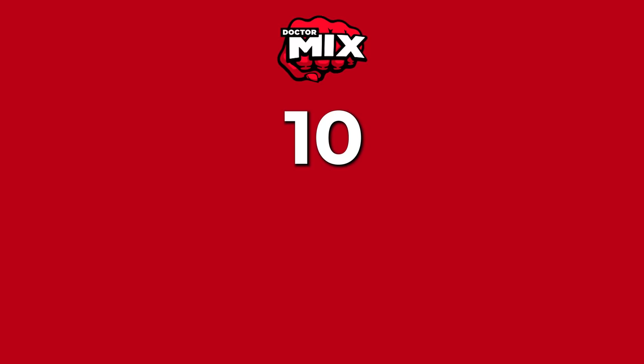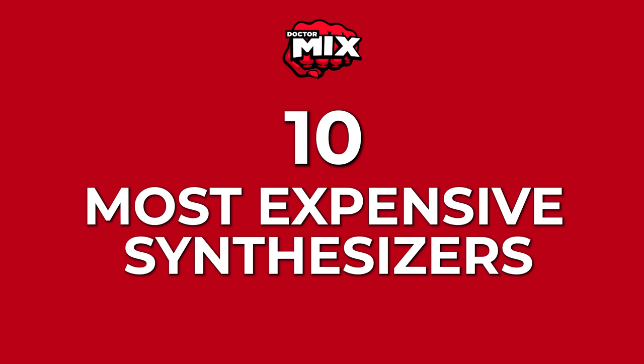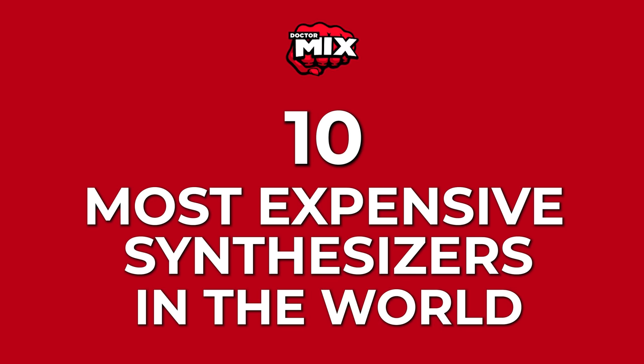Hi and welcome to Dr. Mix! Today I'm going to show you the 10 most expensive synthesizers in the world. I'm talking about outstanding synthesizers, vintage or modern, that can actually be purchased today with a bit of luck and a whole lot of money. If there is any of my videos that you should watch from beginning to end, this is the one because you have no idea what's coming. Let's get going, shall we?